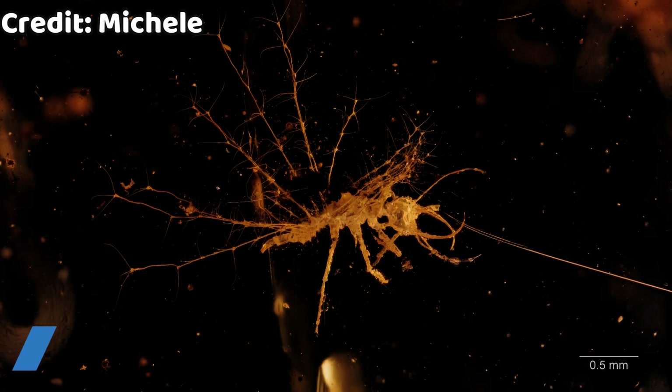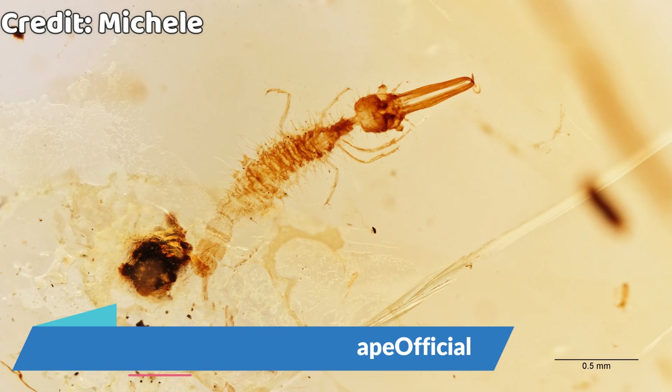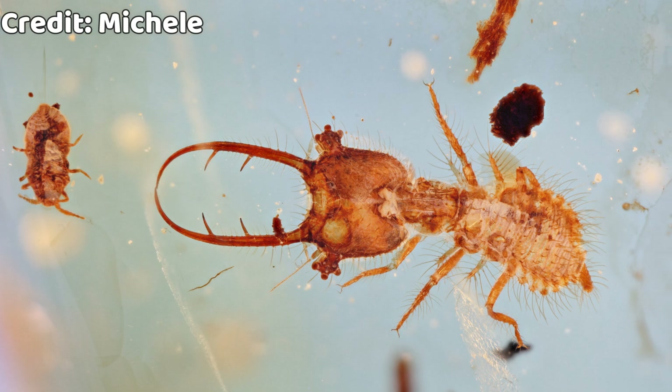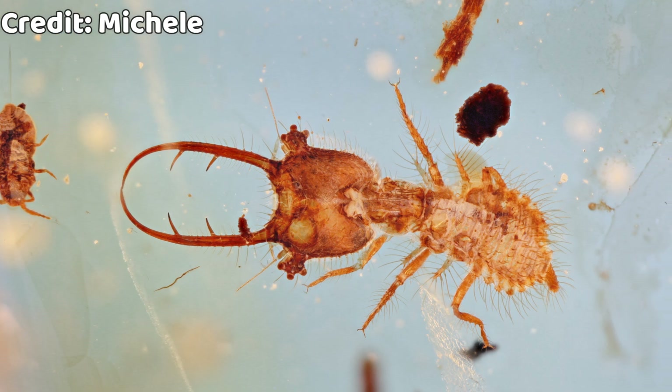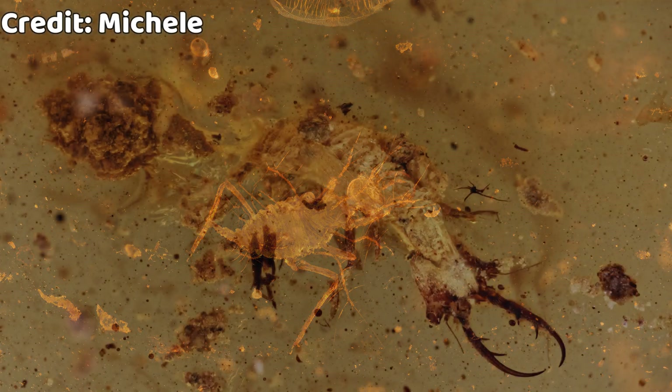This is it for the video. I hope you enjoyed it — smash that like button and subscribe to the channel for more amber content. And if you want to start your own amber collection, check out my Etsy page — link will be in the description. Thanks for watching and see you next time.